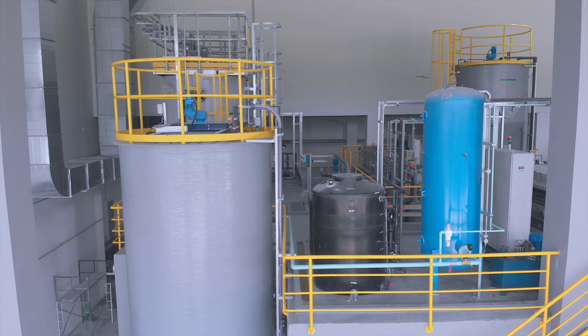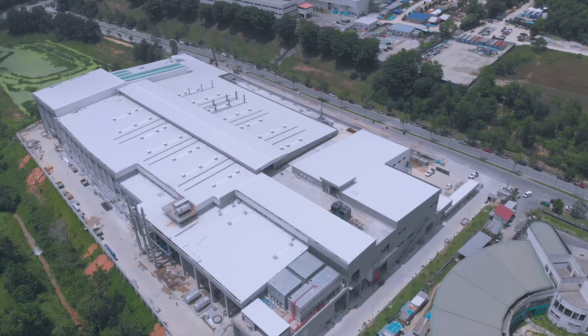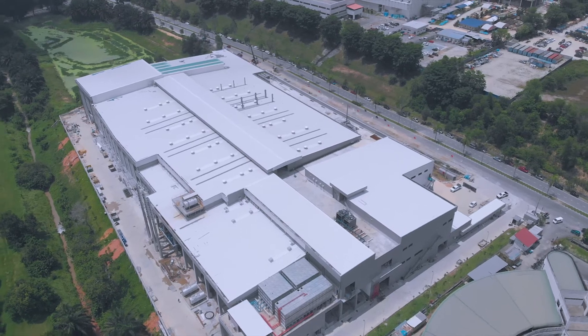We are very proud to be part of Molnica's expansion plans in Malaysia and we look forward to more opportunities with them to support greater sustainability and improve performance.